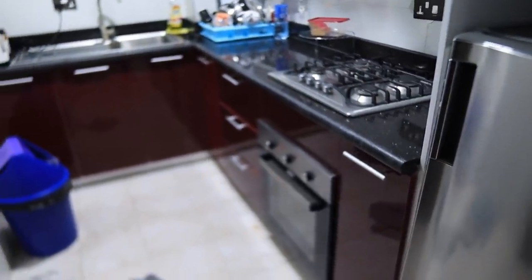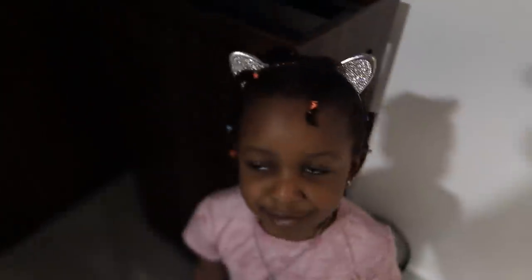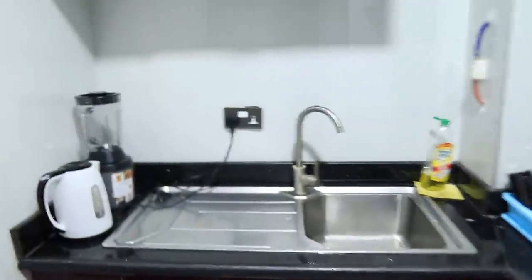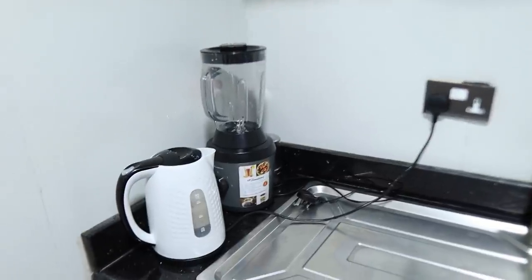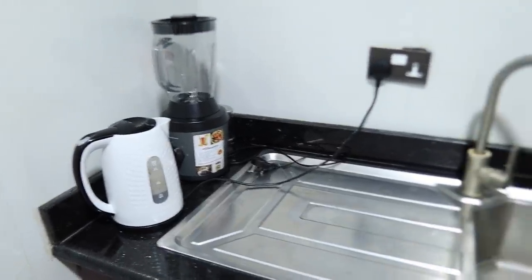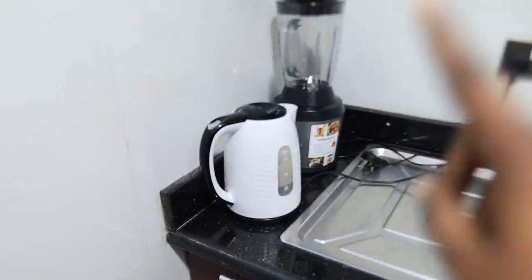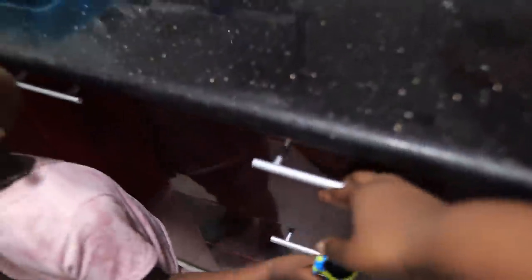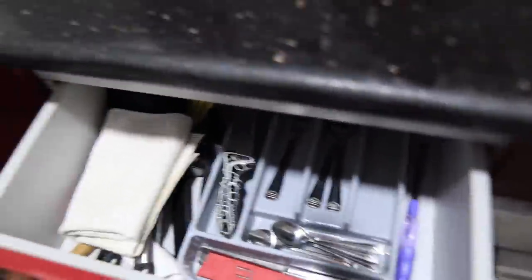There's another door here — it's locked. So this is the kitchen. We have a blender, an electric kettle, plates and pots — the pots came with the apartment. Some apartments have more stuff. Here we have cutlery as well.